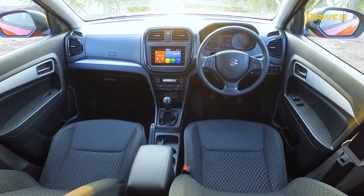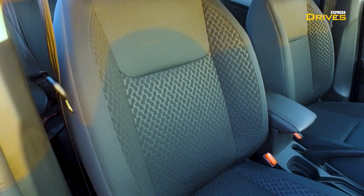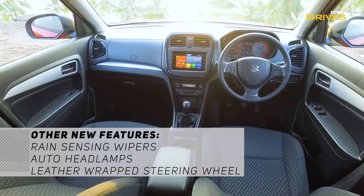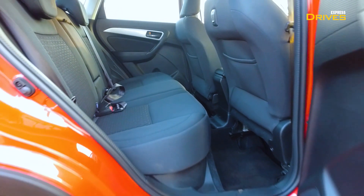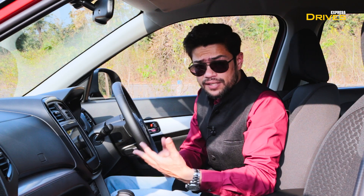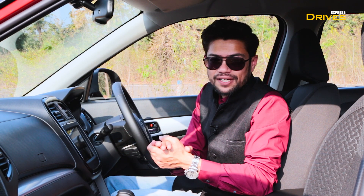Beyond that, there is a difference in the seat cover design pattern. Apart from that, there is no difference in the cabin — everything is the same as the previous Brezza. That means your space, whether you are in the front or behind — seating, headroom, legroom — everything is the same. And I don't think this is a bad thing, because Brezza is one of the best cars in its segment for interior space.